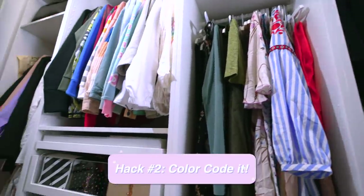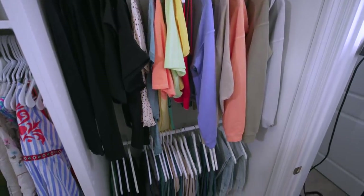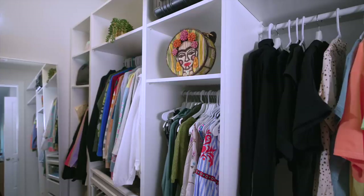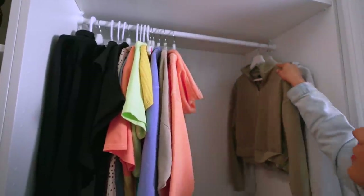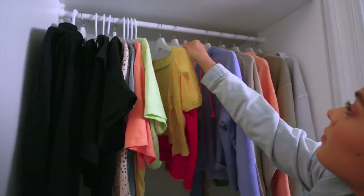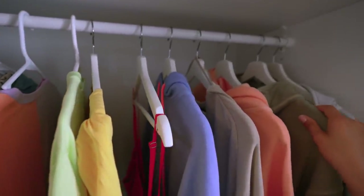If you spend way too long looking for a specific item, the solution is to color code your closet. Now, this might be a little time consuming in the beginning, but it will pay off and save you so much time in the future. Not to mention, it looks really satisfying in the end. It's an easier way to find a shirt if you know what color it is and the vibe you want to go for — then you're only looking within a small section of your closet instead of the whole thing.